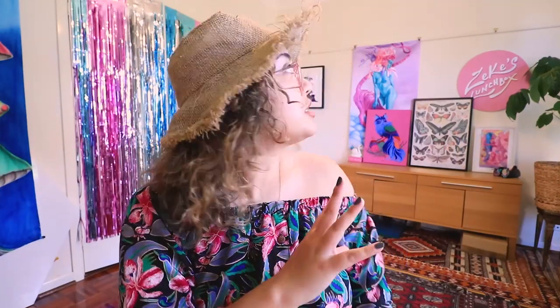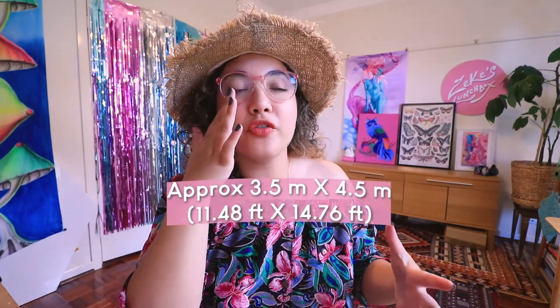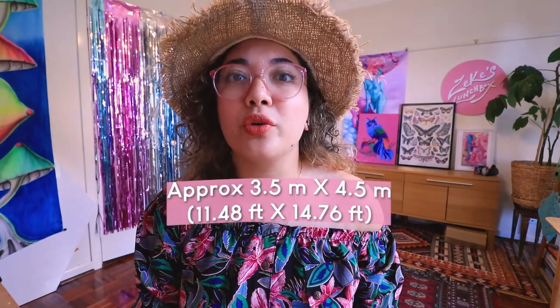Hello my loves and welcome back to Zeke's Lunchbox - we are finally doing the studio tour. Thank you so much for waiting and being patient over the last few months while I get this video ready. It's more just my mental build-up of showing you guys my space. Just to cover a couple of context clues: the space I'm working in is about three and a half by four and a half meters - I'll pop on screen what that means for folks in the US.